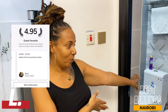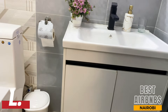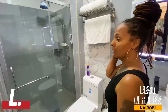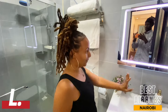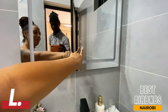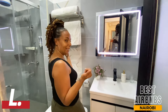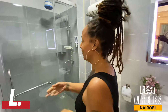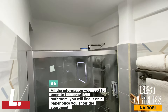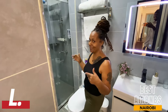Then we go into the beautiful bathroom — it is so nice. It has the modern effect where you can turn the light on or off for more lighting when you're doing your makeup. And then we have this beautiful shower; it is so roomy and of course there's hot water.